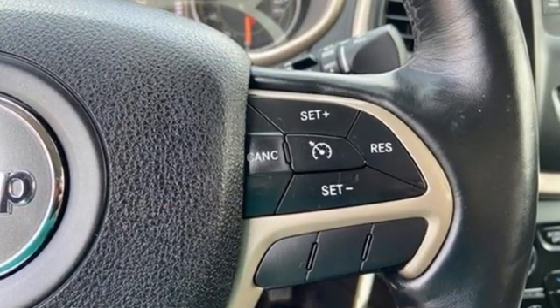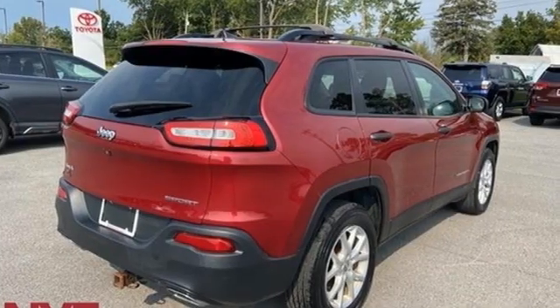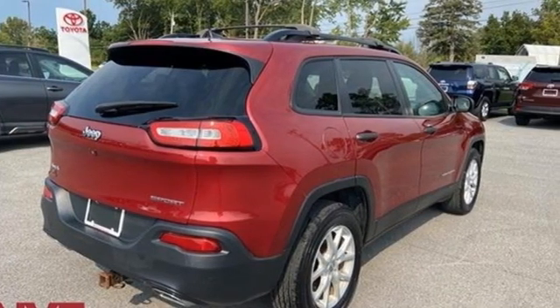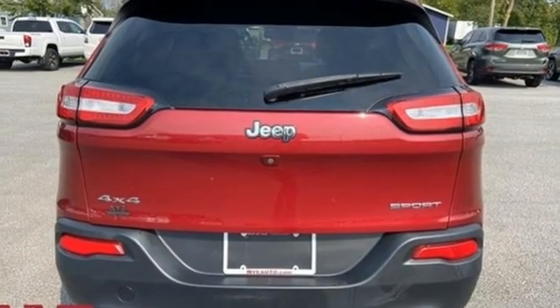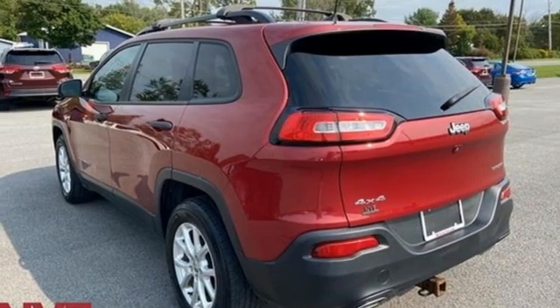Tiger Shark Multi-Air Engine, Manual Tilting Steering Column, External Memory Control, Configurable Instrument Gauges, Manual Telescoping Steering Column, Uconnect with Bluetooth and Voice Activation.